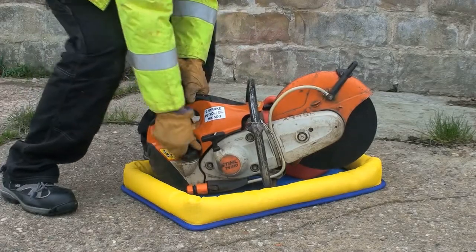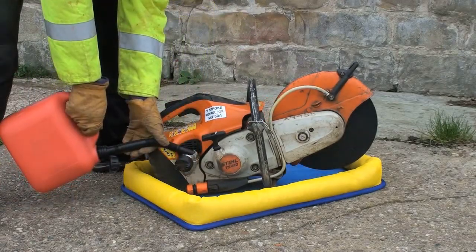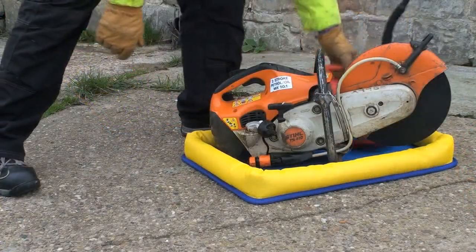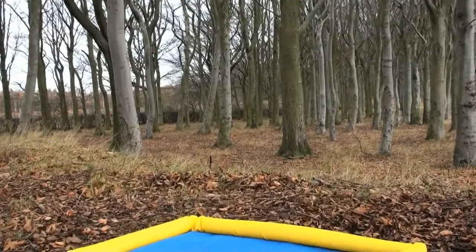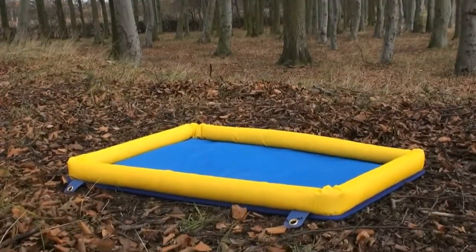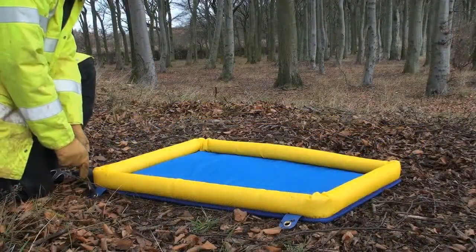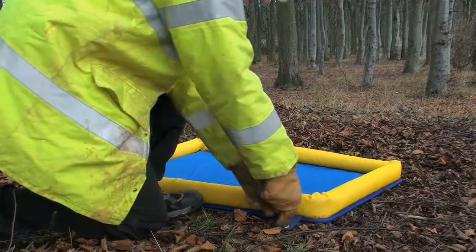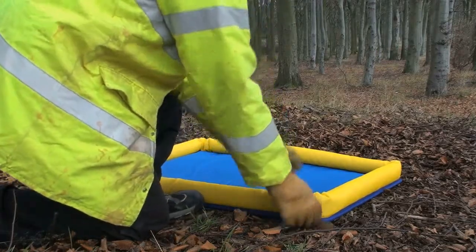Refuelling portable equipment could not be easier, offering protection from the most common mistakes that happen every day. To accommodate high wind areas, we have now introduced a way to secure your plant nappy to the ground. The four brass eyelets mean that using the dedicated plant nappy pegs, you can ensure that the plant nappy will stay in one place and offer the protection you require.